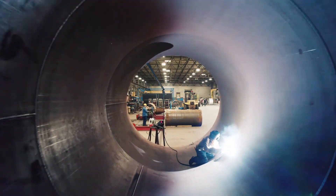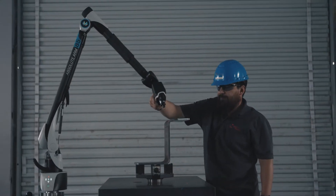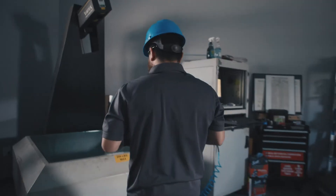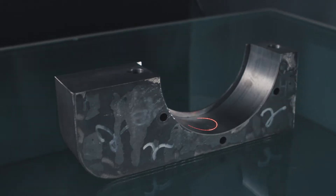Equipment allows us to roll plate up through four inches and we can weld anything you got. As we've also expanded beyond the oil and gas industry, we've developed some enhanced quality procedures that allow us to measure things to extremely tight tolerances.